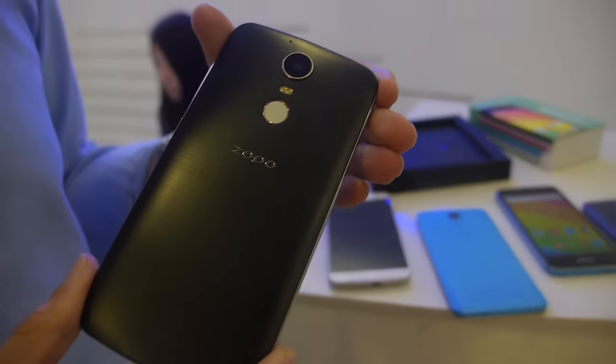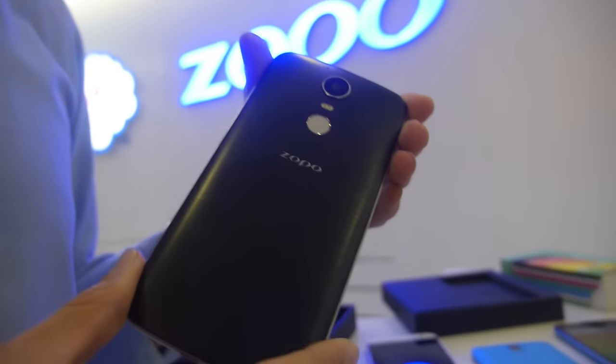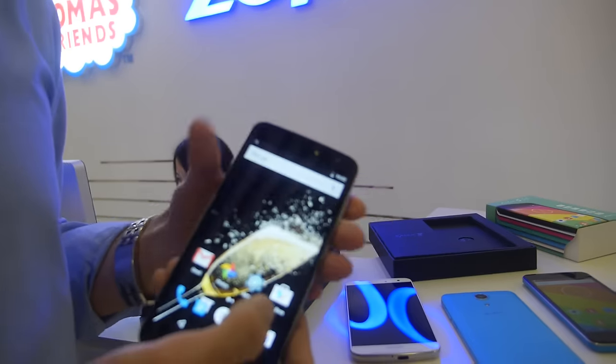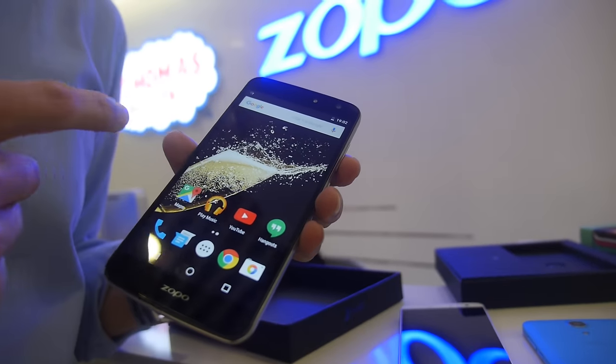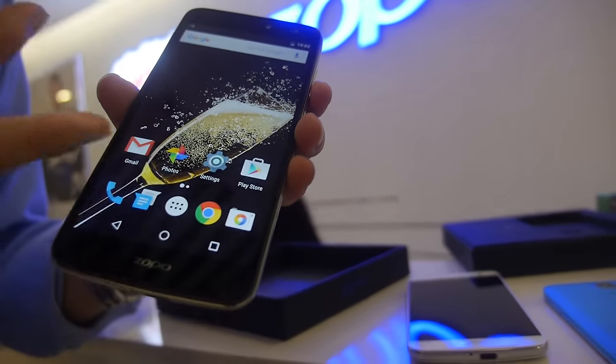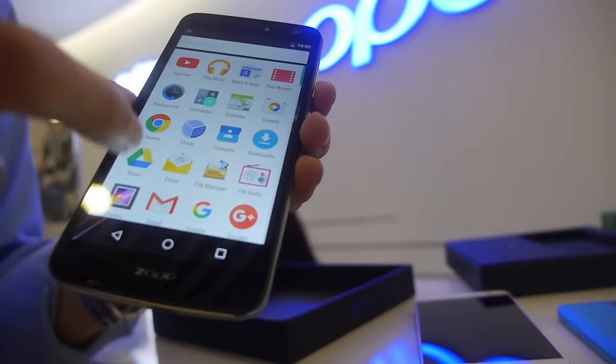It has the fingerprint sensor on the back, dual LED flash, USB Type-C, and 4GB of RAM. And a great feature is we have stock Android — fully stock.